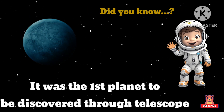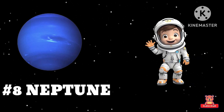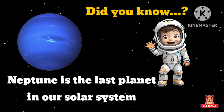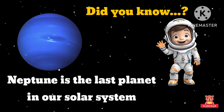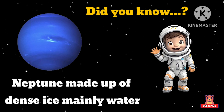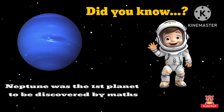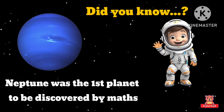Neptune! Did you know Neptune is the last planet in our solar system? Neptune is made up of dense ice, mainly water. Neptune was discovered through mathematics.